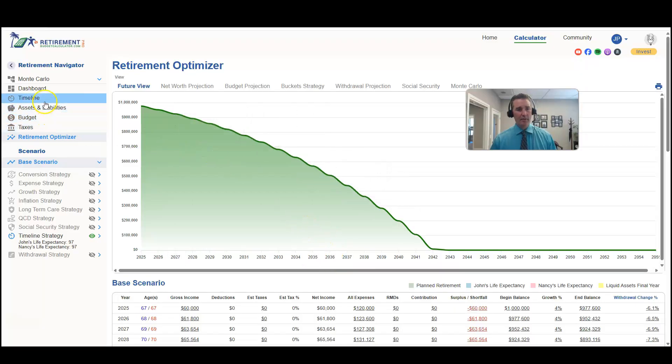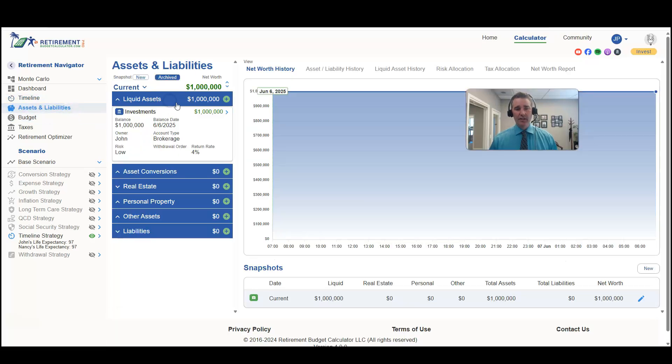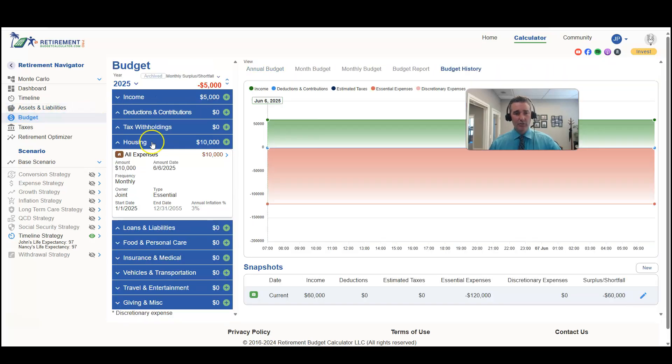In this initial hypothetical scenario I've got John and Nancy. They're both 67 years old and we're going to say they just have one account — it's a million dollars, currently in a brokerage account, so that creates no additional ongoing taxes. In reality you're probably going to have dividends, interest, and long-term and short-term capital gains, but for the sake of this analysis we'll assume all the money is coming out with no additional taxes on withdrawals.